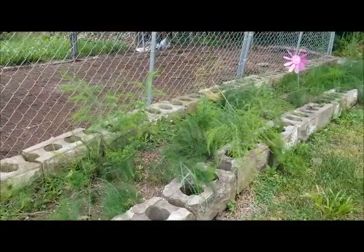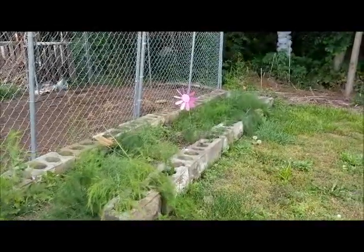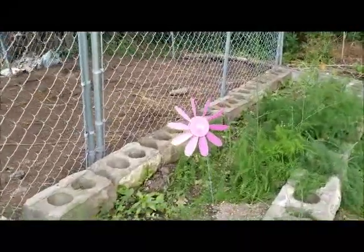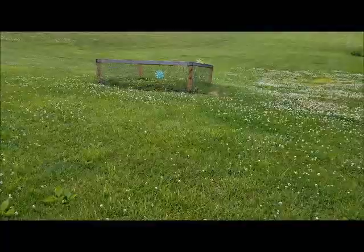You see this purple flower — this cheap plastic spinner? This is the best deterrent for moles. I put those all over my yard. As the wind blows and turns them, it sends vibrations into the ground, and the moles don't come in that area.